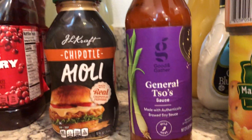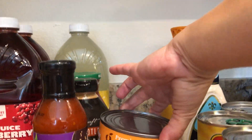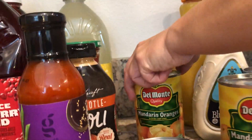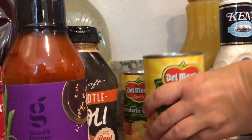This is for making Chinese chicken. Then I got one can of premium white chicken for making chicken salad, two cans of oranges, and another tomato soup.